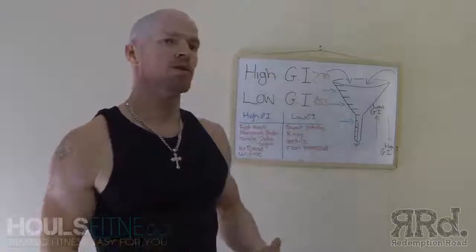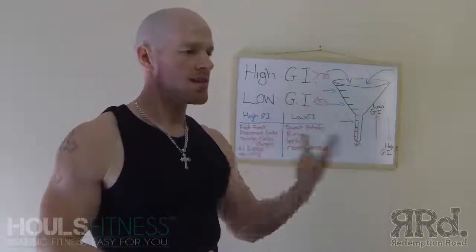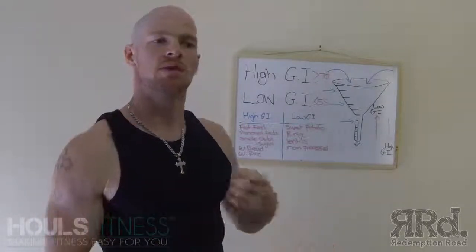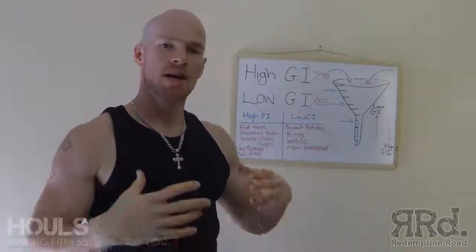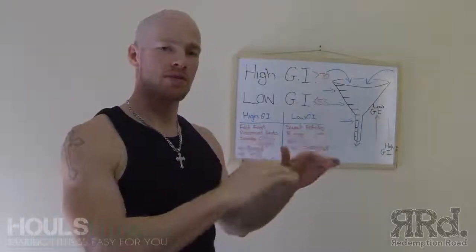This is important to know because a lot of the times you'll eat foods where you think, 'I just had that but I'm still hungry,' or 'I've just had that and I'm hungry sooner than with other foods.' The reason is based on the Glycemic Index of that food.